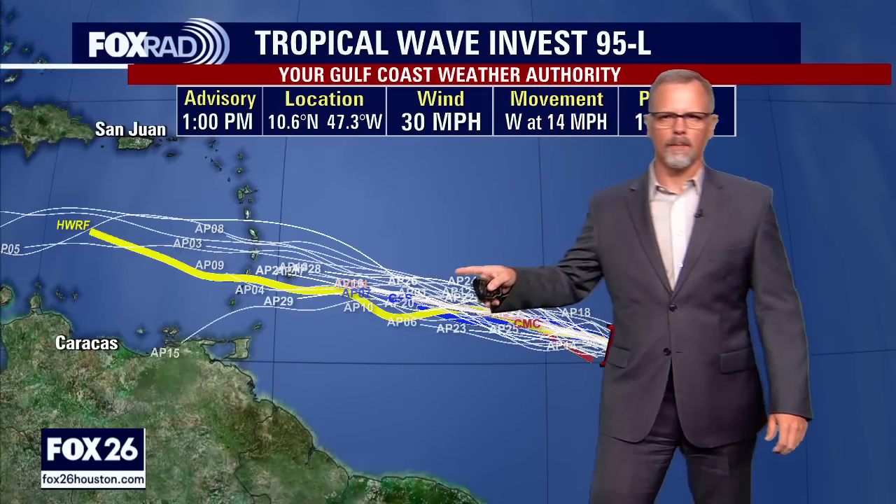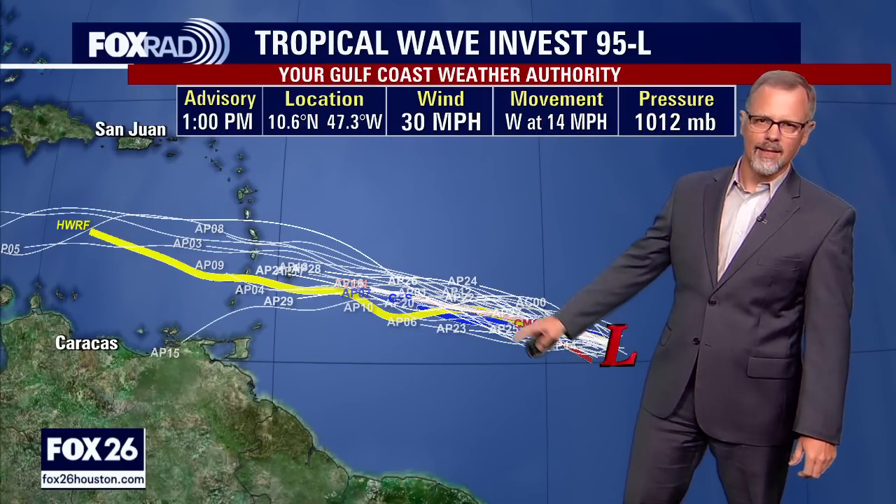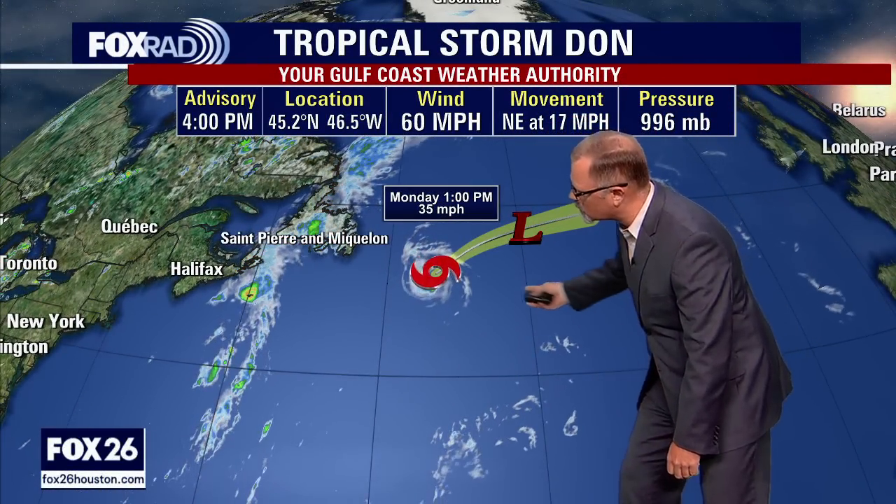These are the beginnings of trying to get an idea of what's happening, but it's a pretty consistent track on where this might be heading. The key difference between this system and Don is that 95L is certainly coming into proximity of more people — look at all the land it could potentially interact with. Don, not so much — remember how Don has just been spinning around down in the Atlantic.